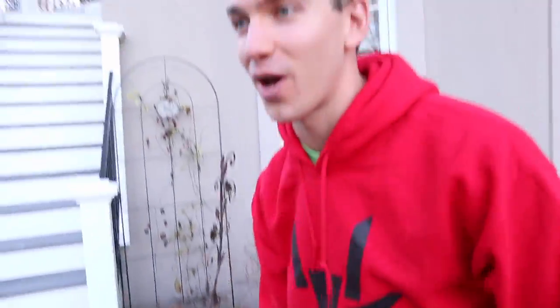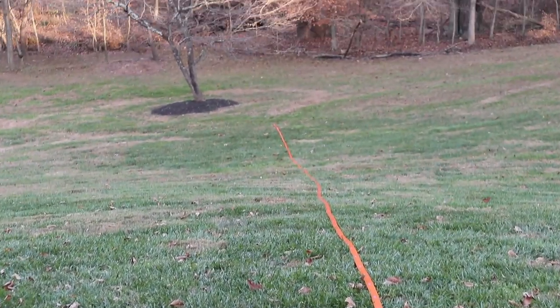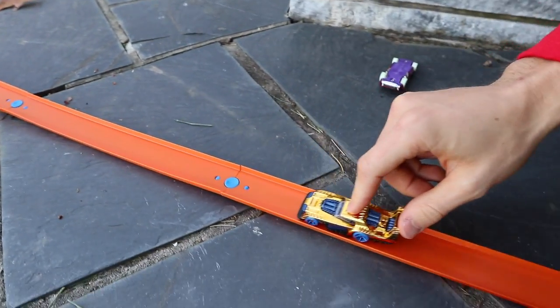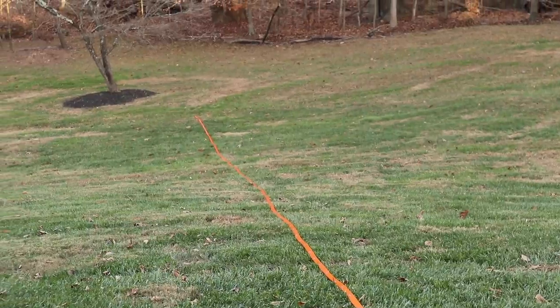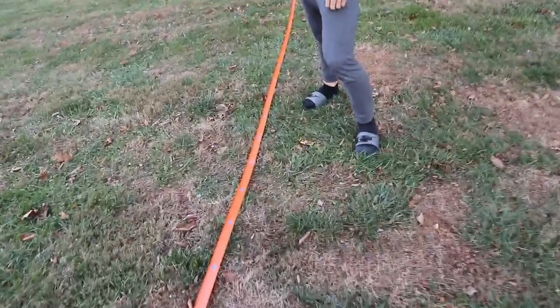Oh yeah Sharers, here we go! One straight Hot Wheels track all the way down the backyard. It goes all the way down the hill — that's so far. We got to test it out. Carter, do you think this is going to work? Oh yeah, it's going to work — it's going to go down the hill so fast. Let's give it a try. Moment of truth Sharers — will this work? Ready? In three, two, one, go! There it goes — it's going so fast! It bounced off. It made it pretty far, all the way to here. That's so cool.